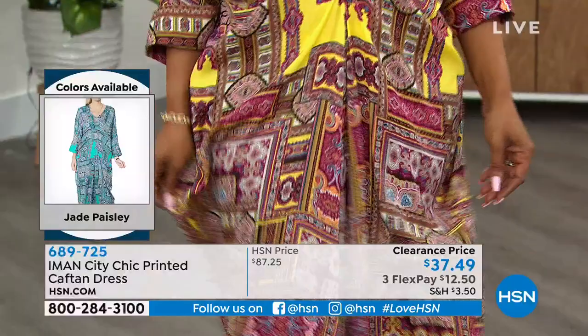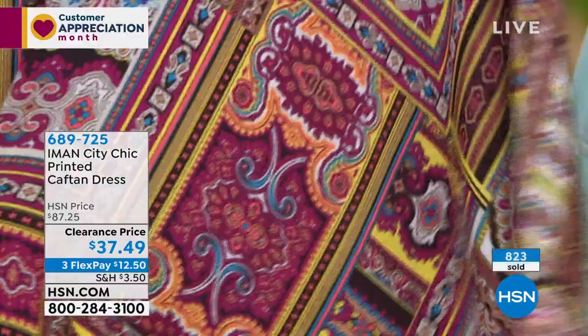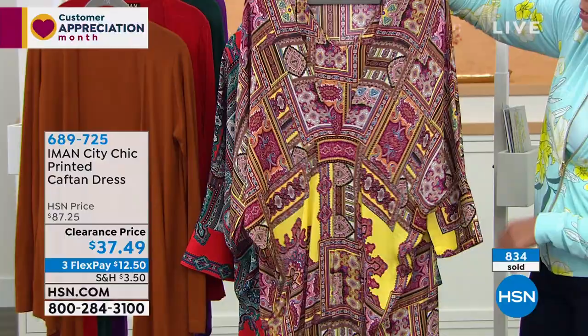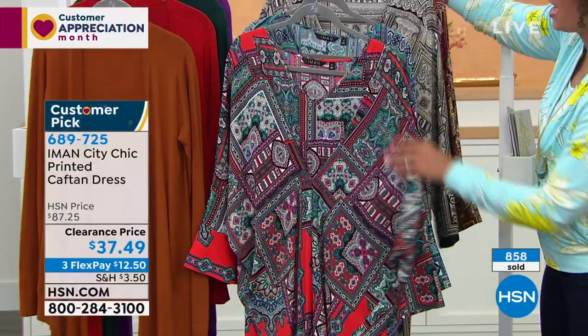Updates on colors — already more than 700 out the door, over 500 of you calling in. Here is the yellow paisley that you're seeing on Ingrid. I have less than 100 to go around. Extra small and small are gone, so I have medium to 3X. Medium is about to be gone too. 3X is about to be gone. Item number is 689725. Yellow paisley, less than 100 to go around.